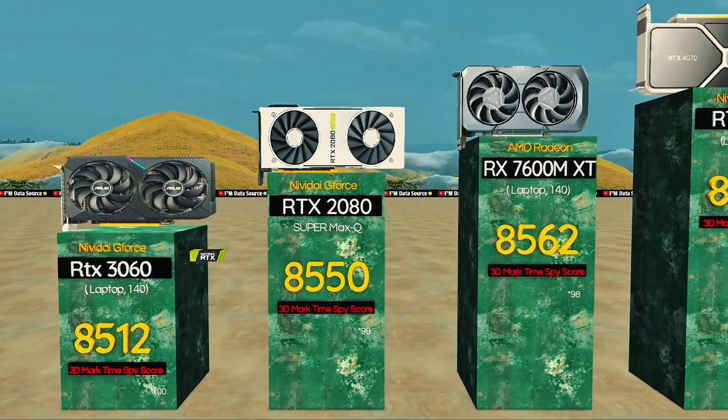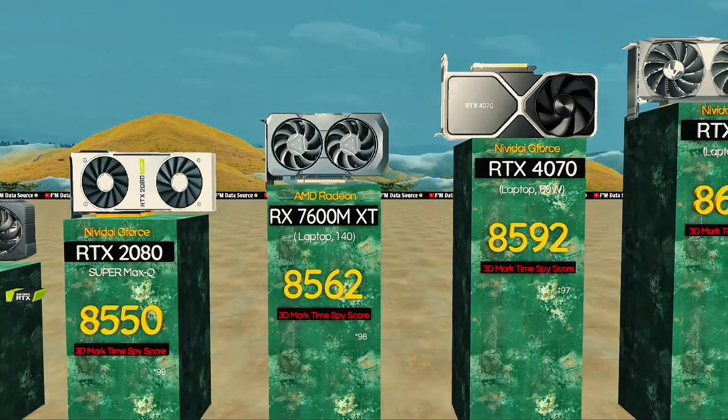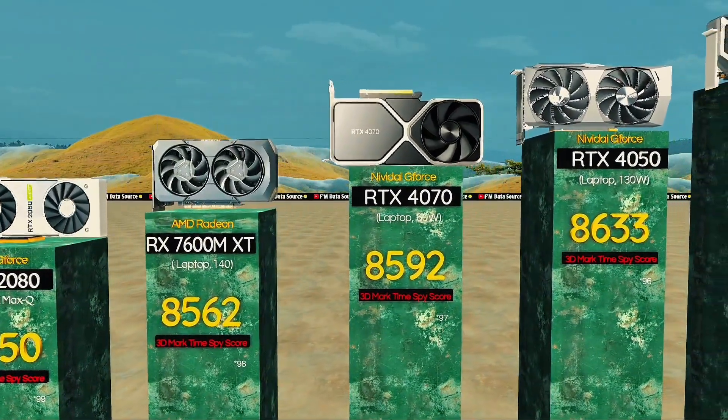RX 7800M XT — AMD's bold move for pro-level gaming. RTX 4070, 60 watts: mid-range king with stable high FPS.